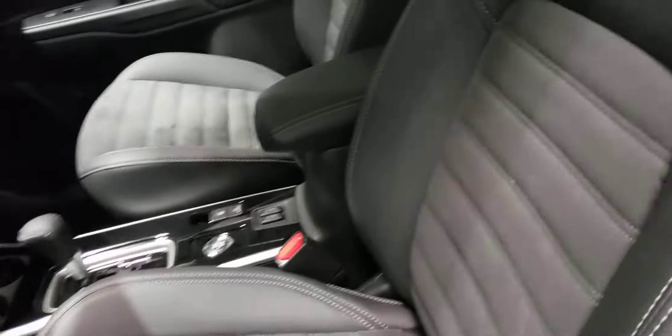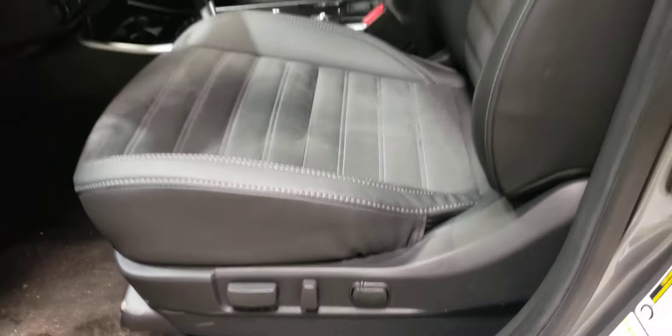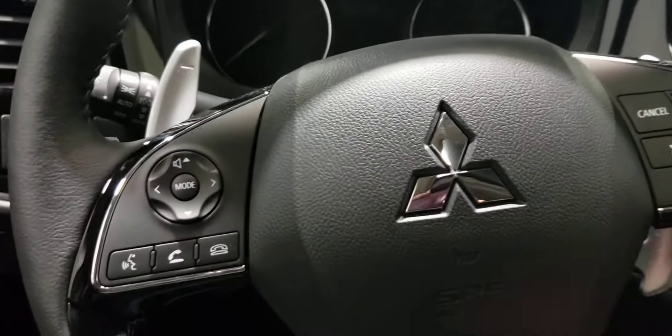I'm greeted to a soft and supple leather-suede combination that keeps you in nice and snug, with 8-way power adjustable seating with lumbar so you can adjust to your comfort. Power windows, mirrors, and locks along the door side. Getting on in, I have a leather-wrapped heated steering wheel, just like the seats are heated.